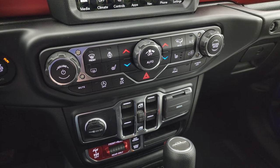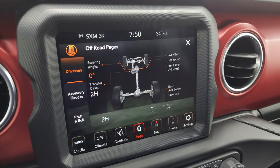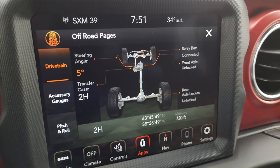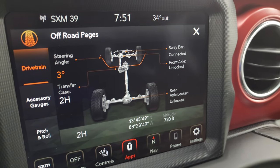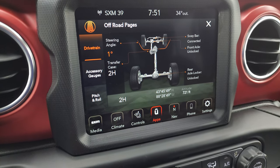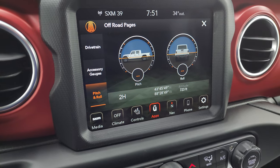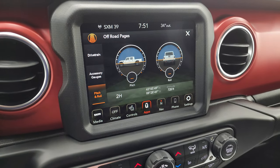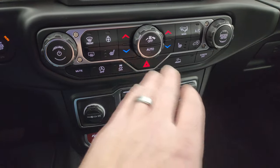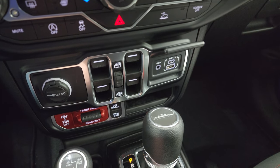Back to the off-road pages — they take a second to load. Down here you have tactile volume, tune, and climate controls, start-stop capabilities, stability control, speed select, and crawl control — maybe lost but never stuck in a Gladiator. On the off-road pages you get your steering angle displayed, and as you turn the steering wheel the wheels on the screen change angle too — that's pretty cool. You also get sway bar status (connected or disconnected), front axle lock status, rear axle lock status, latitude, longitude, altitude, accessory gauges, and pitch and roll.